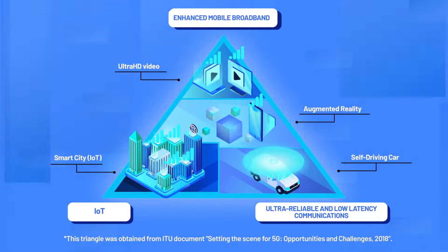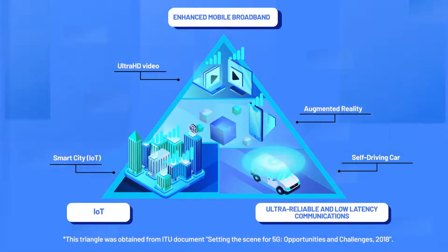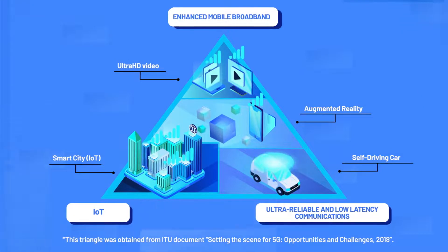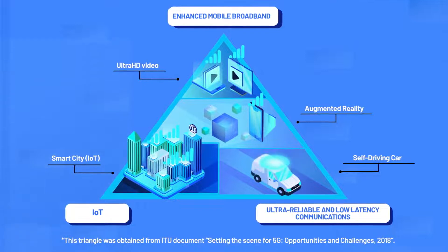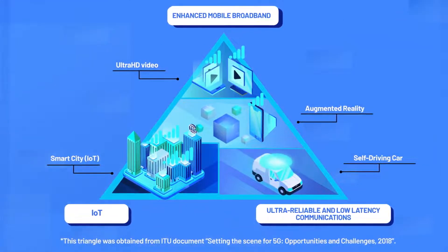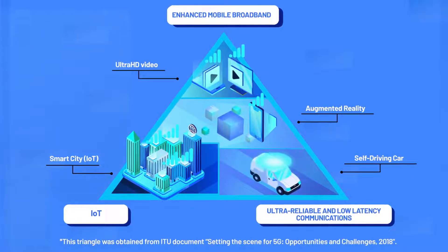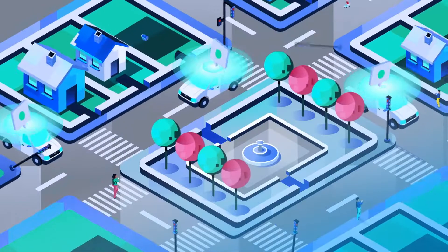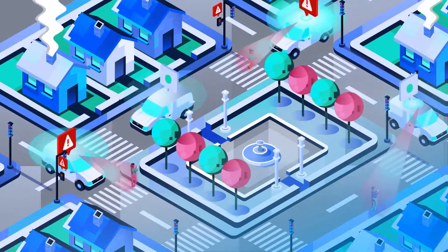These services are drawn in a triangle because they support different requirements, and network resources must be divided among these three scenarios. The location of each service on the triangle indicates its traffic requirements. 5G provides flexibility to optimize the network for specific end-user requirements — for example, self-driving cars will rely on information streaming from nearby devices to safely navigate.